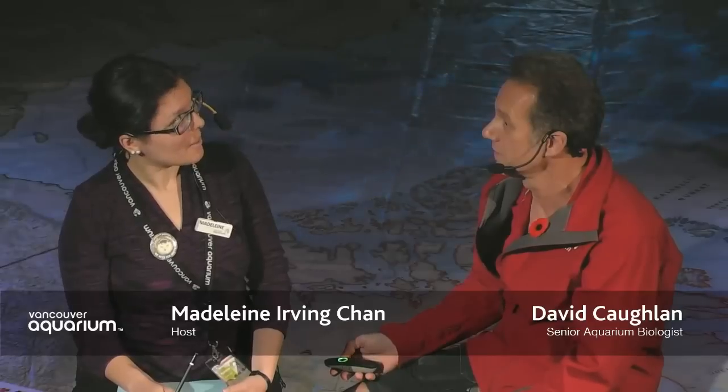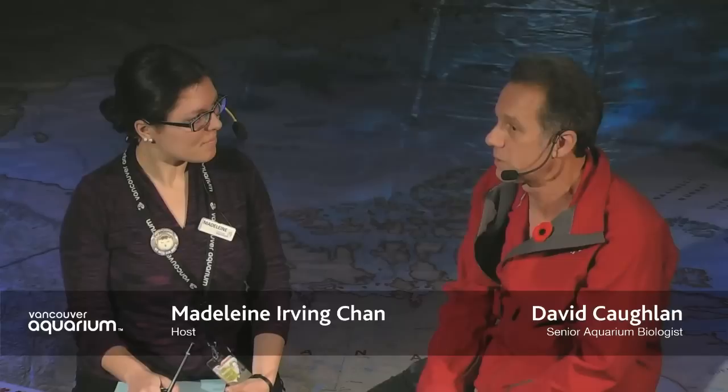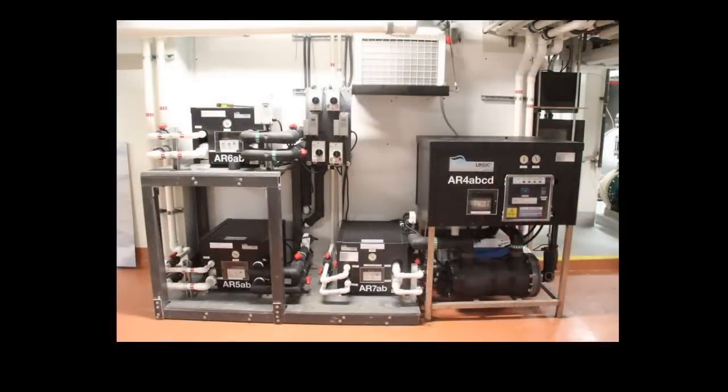The trickle filter takes the ammonia out of the water and changes it into nitrite and then into nitrates — that's part of the filtration. We have 11 systems here at the aquarium for Arctic fishes, and each one is a separate closed system. Each system has its own chiller, its own sump, its own protein skimmer, and its own trickle filter. This is because these are very precious animals and we don't want to put all of our fish eggs in one tank.